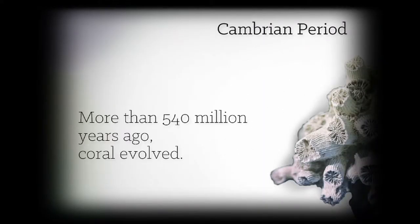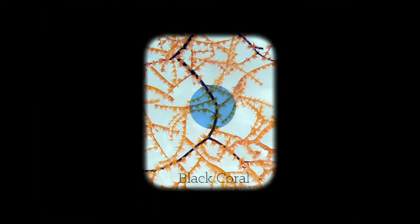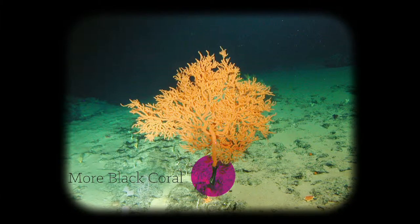Coral's been around since the Cambrian — more than 540 million years ago, coral evolved. There are some corals, some of the black corals, these deep water black corals that just seem to live forever. You can have a single organism that's grown for 4,000 or 5,000 years. It's amazing.